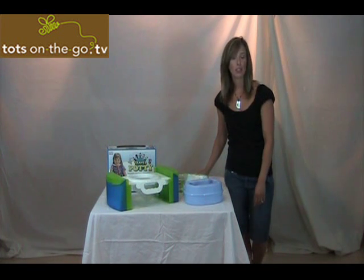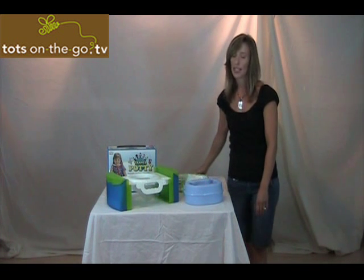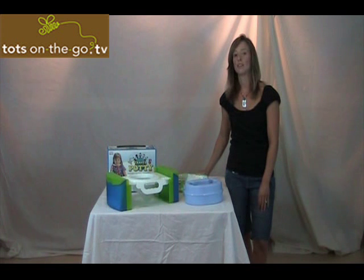Thank you for tuning in to Tots On The Go TV. Join us next time, where I will review several different types of travel cots. This is Ellie Benefro with Tots On The Go TV. Until next time, get out often and have fun with your kids.